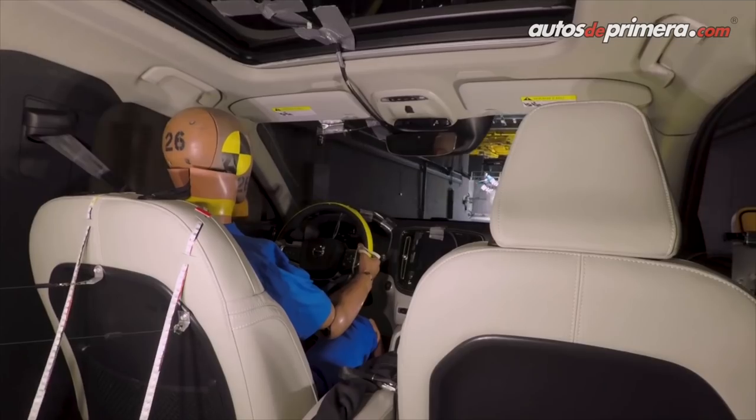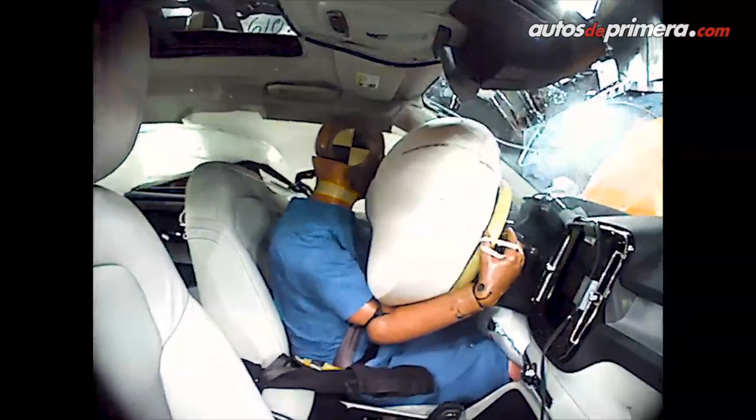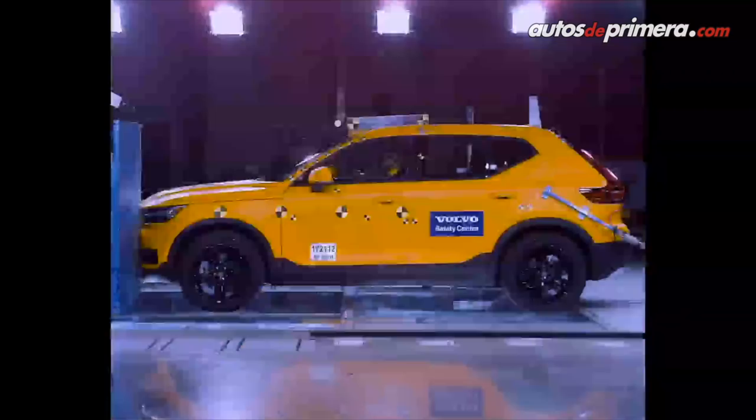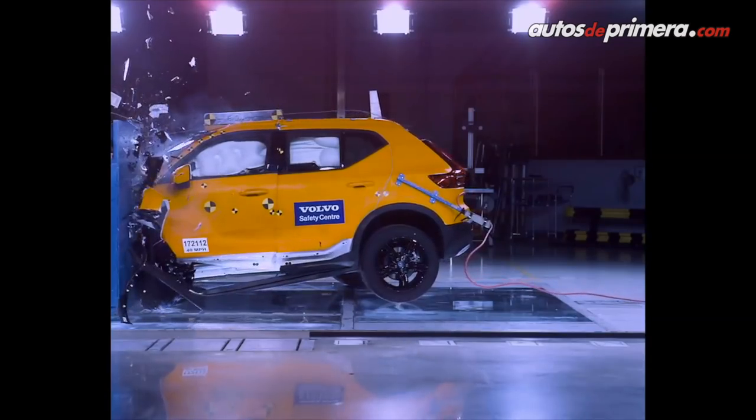Estamos muy contentos. Para terminar, ¿por qué comprar un XC40 y no otro auto de la competencia? Primeramente, por la seguridad que ofrece. Hoy, la XC40 viene con los mismos ítems de seguridad, con los mismos paquetes de seguridad que la XC90 y la XC60. Estoy seguro que otros autos de la competencia no tienen nada igual a lo que ofrece nuestra XC40. Horacio, felicitaciones por el lanzamiento. Espérenlo pronto en Colombia.